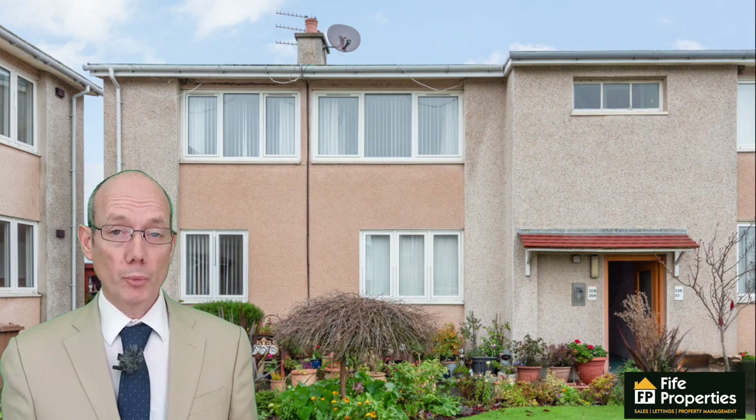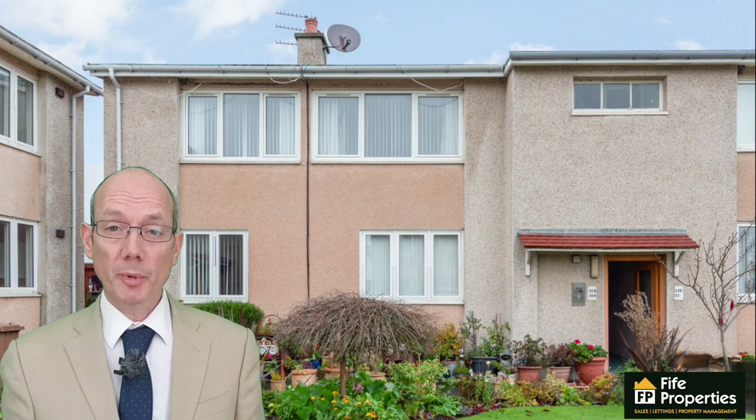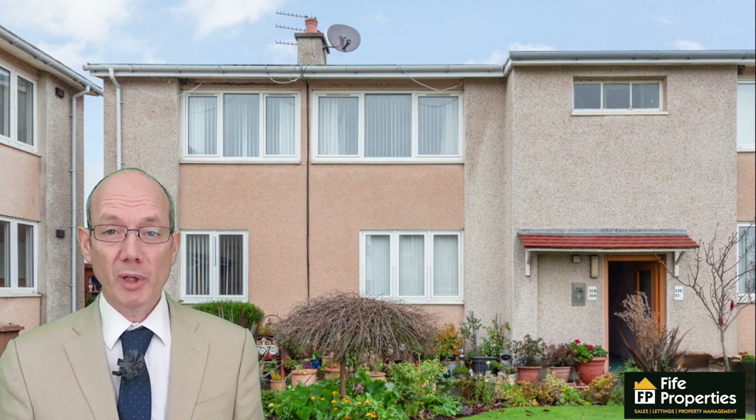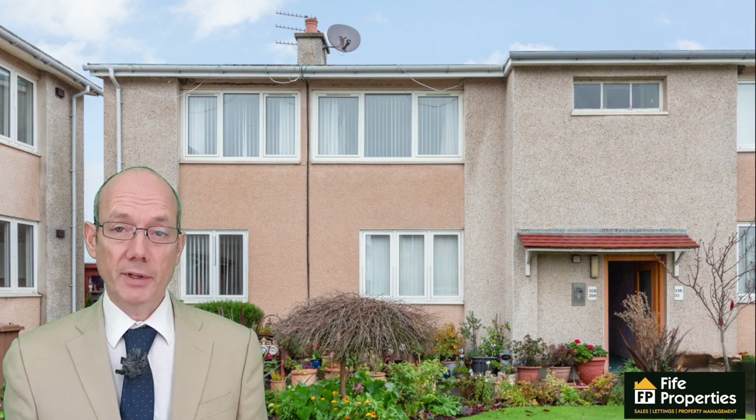If you're looking for a two bedroom apartment in Anstruther at a great price point, have I got the property for you. 35B Milton Crescent is ready to move into. So let's take a look inside.